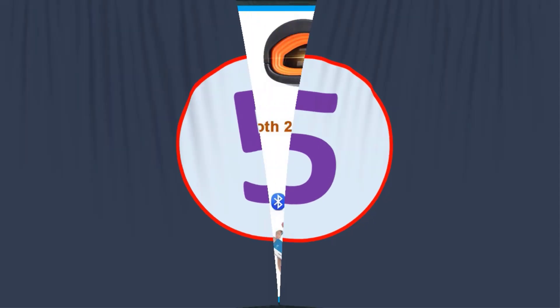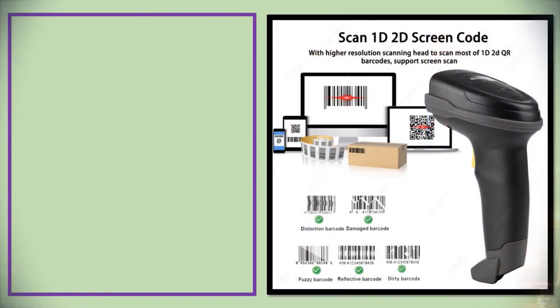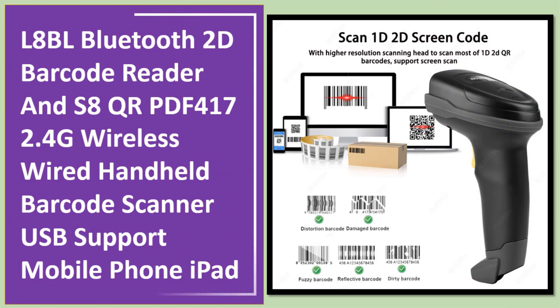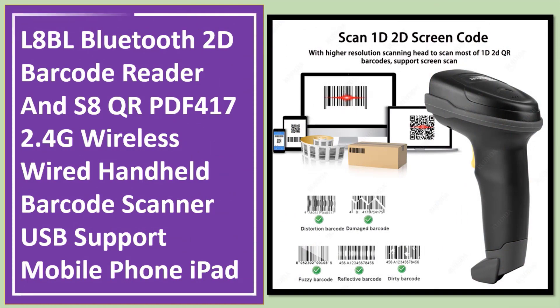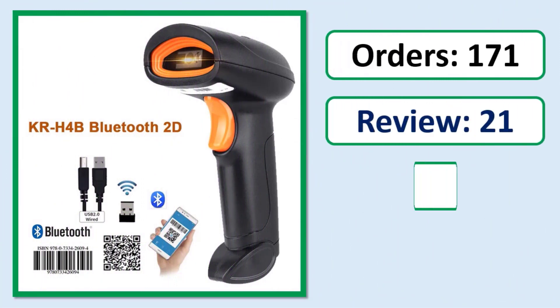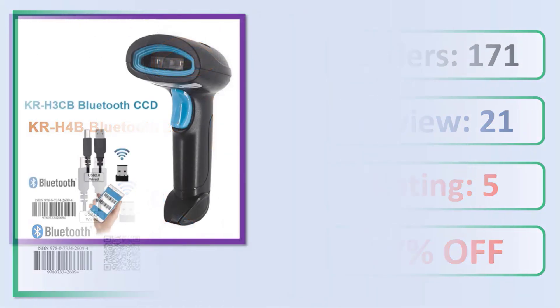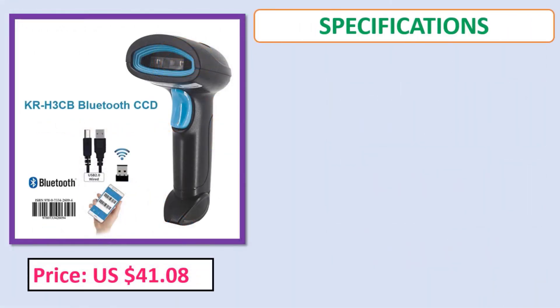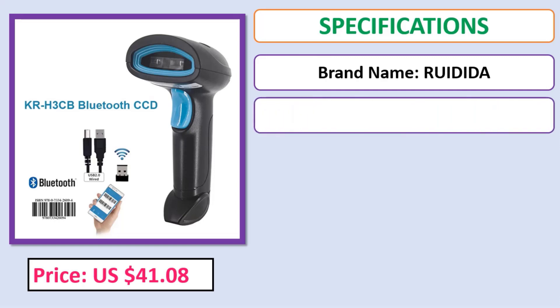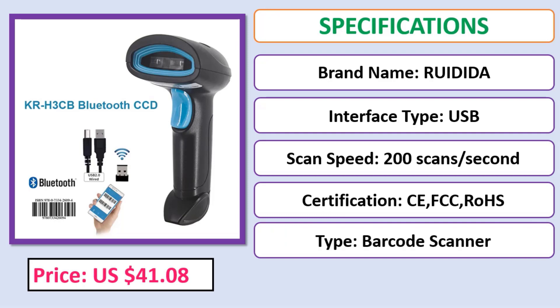Number 5. Orders, Review, Rating, Percent off, Price, Specifications. Check description below for product link.